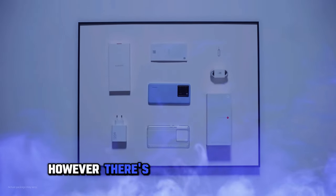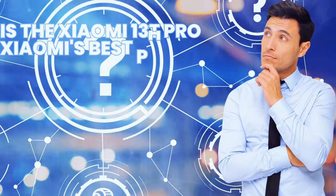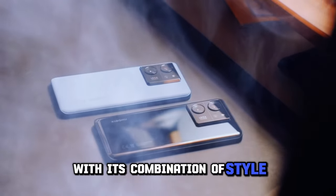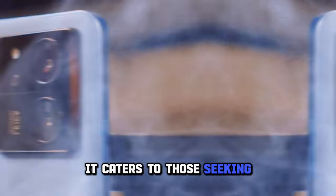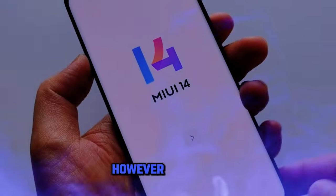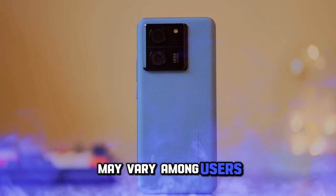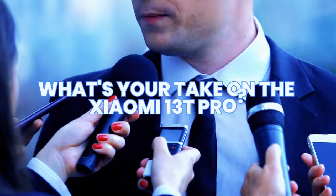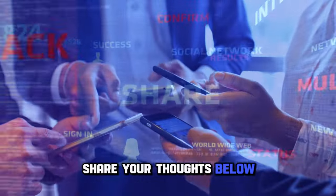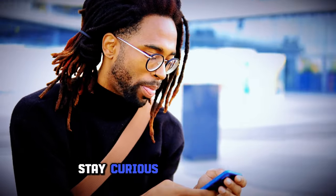However, there's no wireless charging, which some users might miss. In conclusion, is the Xiaomi 13T Pro Xiaomi's best phone yet? With its combination of style, performance, and versatile cameras, it caters to those seeking a well-rounded smartphone experience. However, MIUI 14's suitability may vary among users. Now it's your turn — what's your take on the Xiaomi 13T Pro? Share your thoughts below, and remember to like and subscribe for more tech insights. Stay curious and tech savvy.